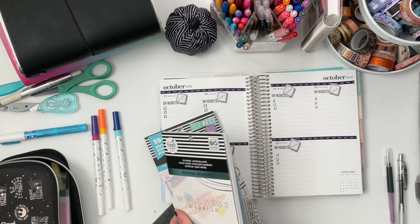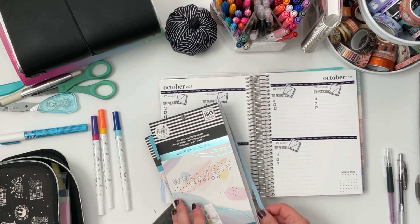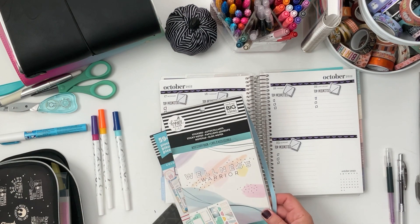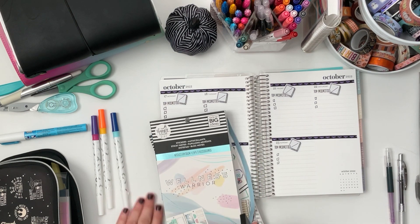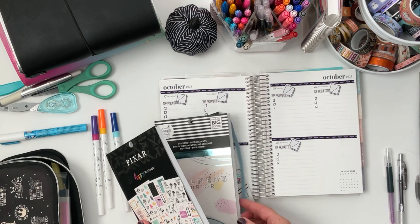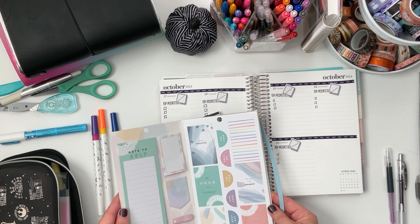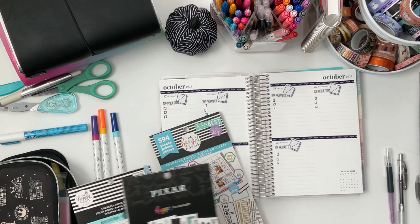I did grab my Wellness Warrior — it's a wellness and fitness sticker book — because I want to make fitness a priority this week. If you guys have been watching me, I used to be really good at keeping up with my fitness and exercising. Lately it's only been like two days out of the week. I just need to make a better effort. I used to exercise four to five times a week, but anywho.